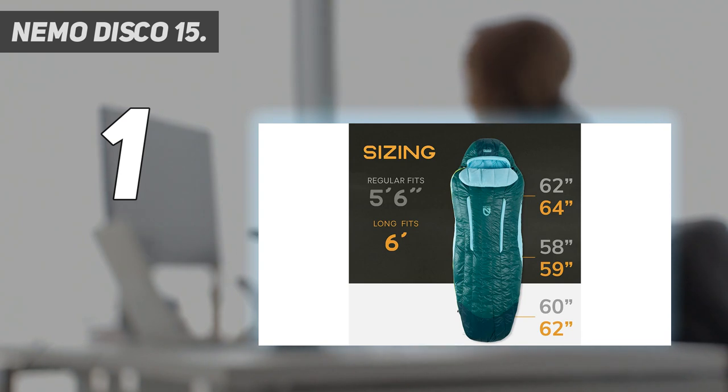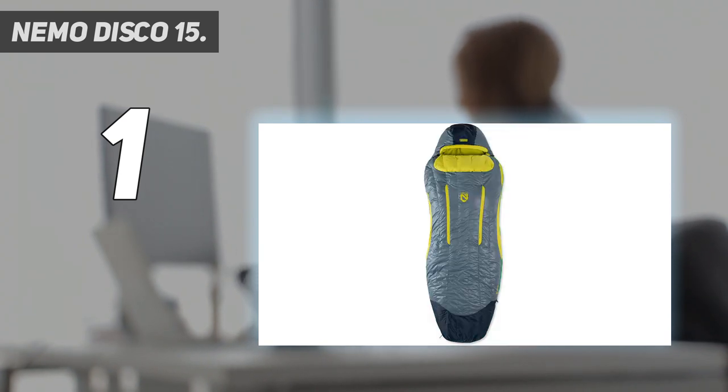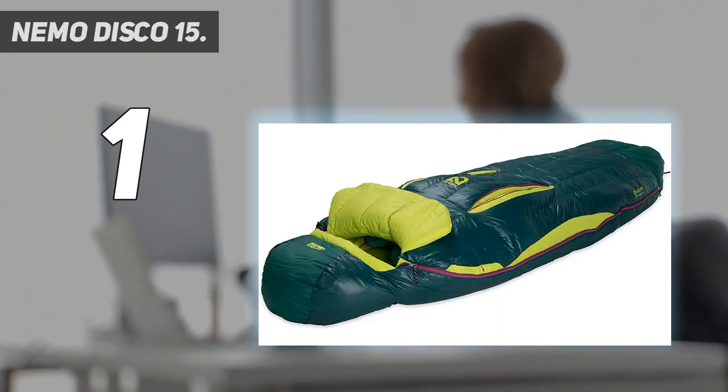At 2 pounds 11 ounces for the regular size, the Disco 15 is far from ultra-light. It also doesn't help that Nemo uses 650-fill down for this bag, which is decidedly mid-range. That said, if the roomy fit and unique feature set appeal to you, the Disco 15 is a great option. And for a cozy synthetic bag from Nemo for $100 less, see the Forte 20.